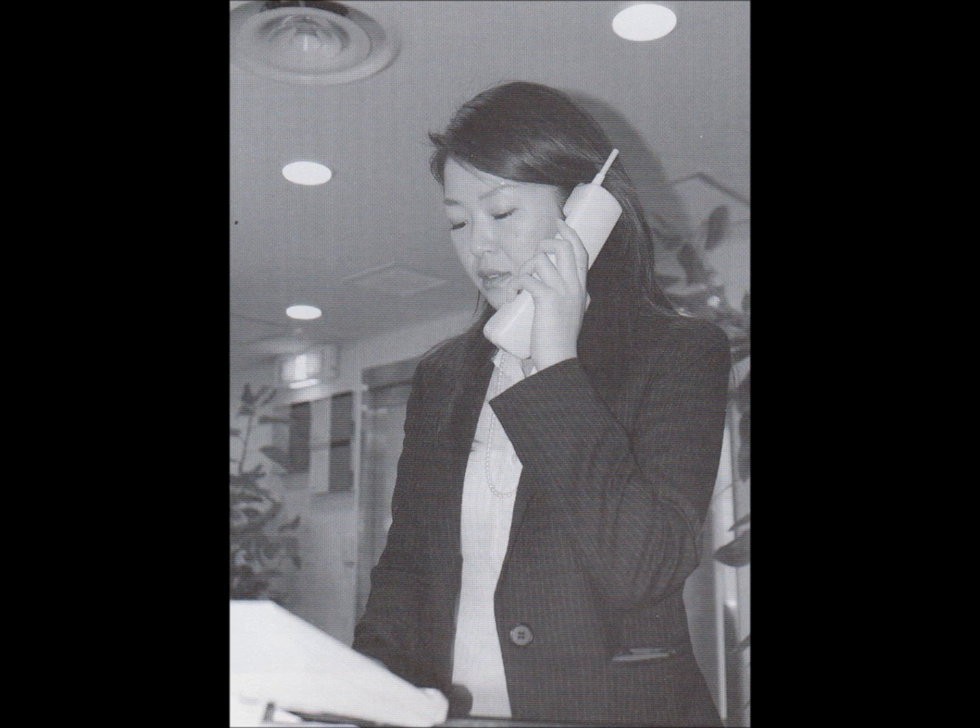Number 6. Look at the picture marked number 6 in your test book. A. She's using a telephone. B. She's turning on the light. C. She's tidying the office. D. She's hanging up a jacket.